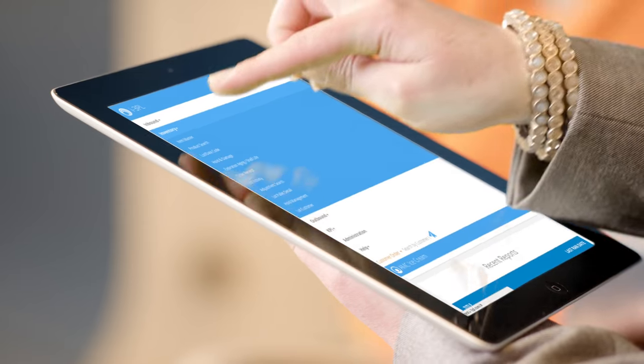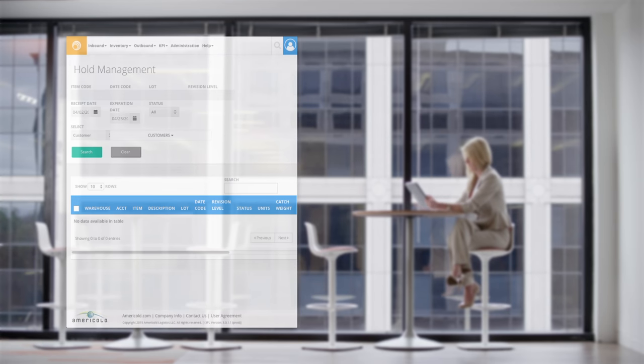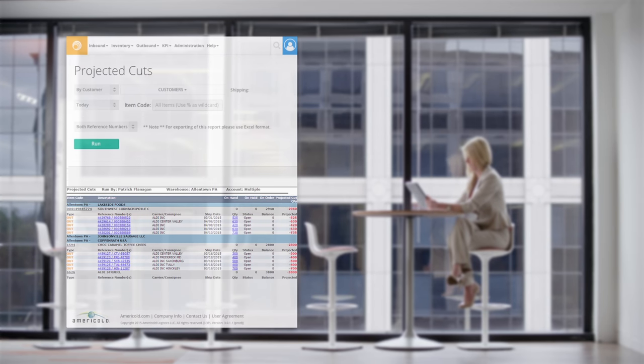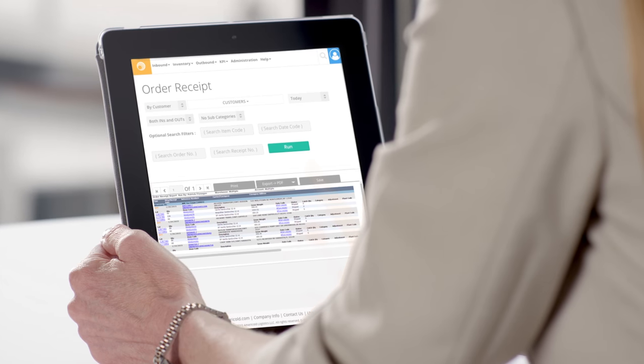With all of your data coming from one system and more than 45 standard reports available for use, you have unprecedented ability to manage your inventory, manage holds, identify order shortages before they happen, and transfer inventory between facilities to fulfill orders — all from any internet-ready device.